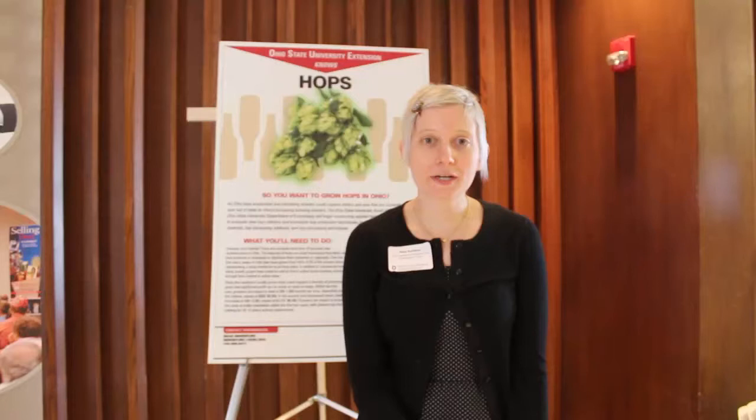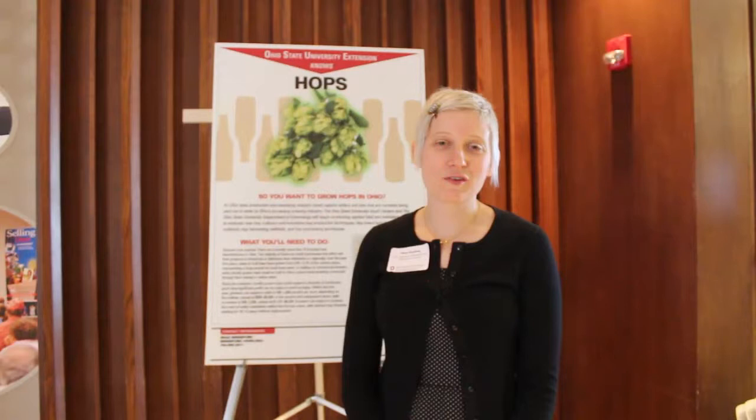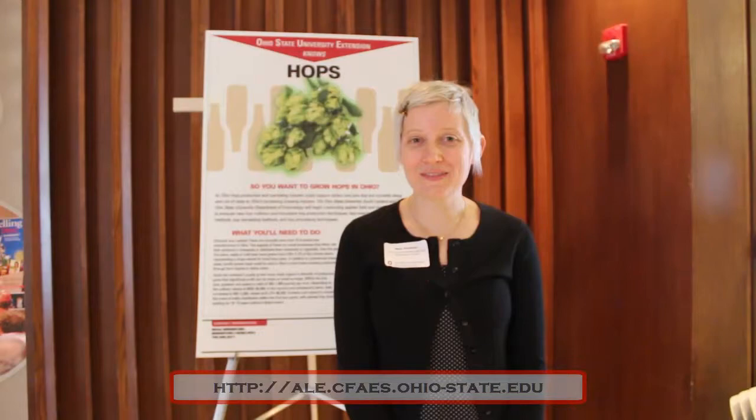We're also looking ahead to future projects specifically focused on harvesting and mechanization of drying and processing hops. If you'd like more information about what we're working on in future projects or just more information about producing hops in general, please check out our website at ale.cfads.ohio-state.edu. I'm Mary Gardner, an assistant professor in the entomology department, and thank you for your time.